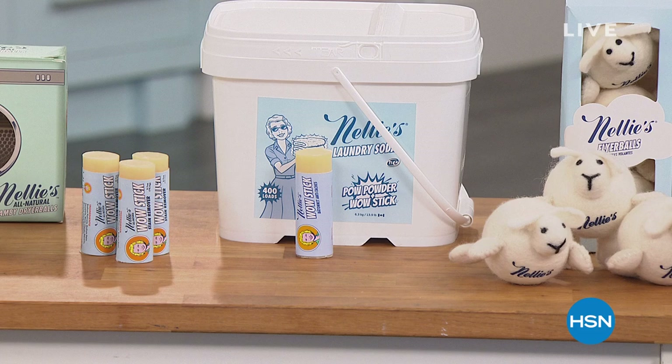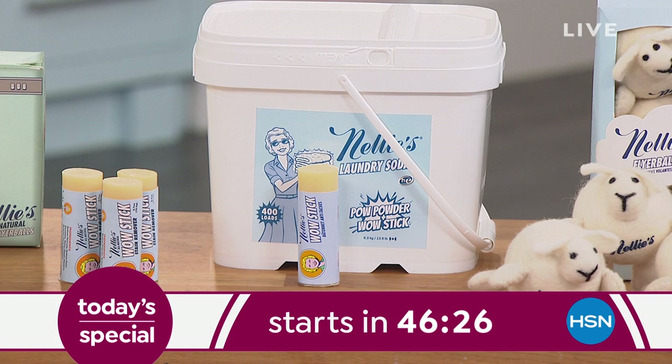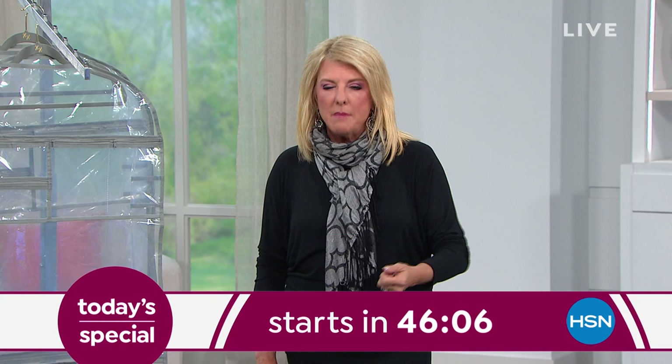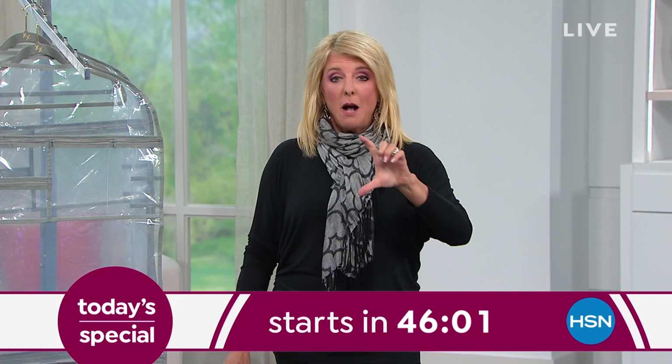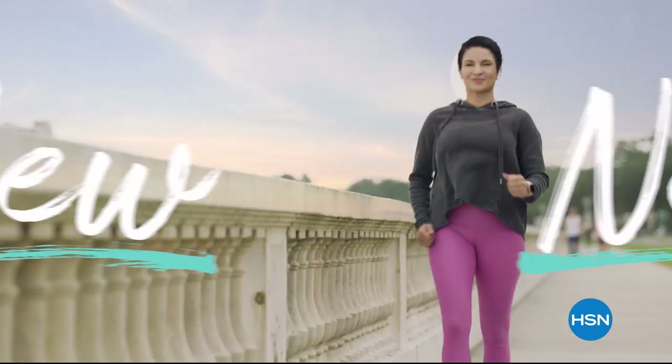Let me tell you what's coming up at midnight. The average household does 300 loads of laundry a year. Imagine buying one item tonight and never buying another detergent for the rest of the year — because that's 400 loads in that one bucket. It's Nellie's, our most successful laundry detergent. It's all natural and works amazingly. It's coming up at midnight, and this is the PAW with extra enzymes to make your clothes super white and super clean, but all natural. It comes with a Wow Stick that lasts up to six months — a sneak peek at our today's special at midnight.